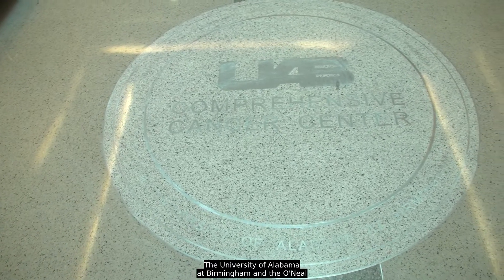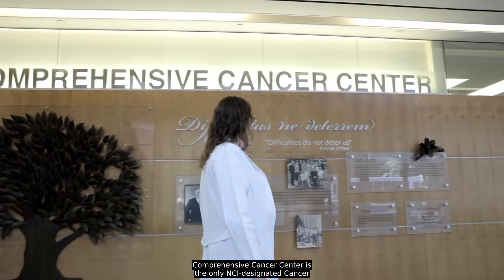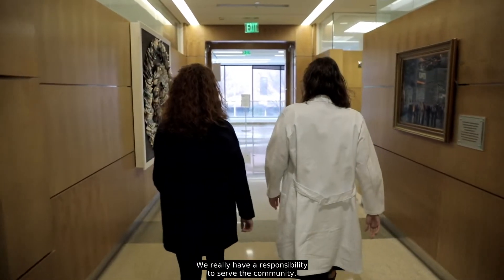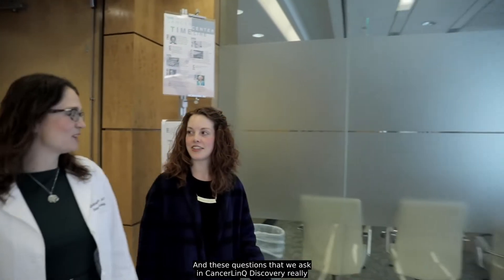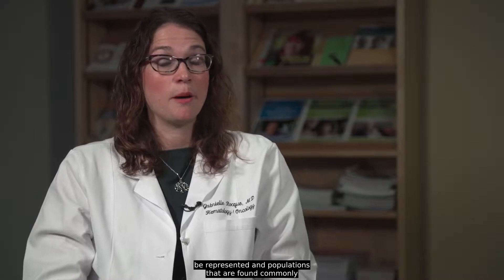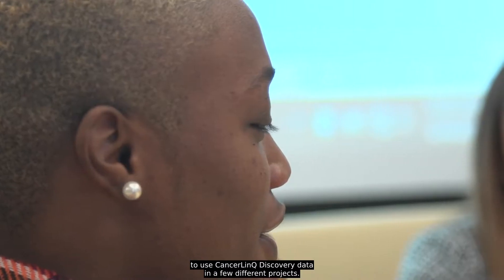The University of Alabama at Birmingham and the O'Neill Comprehensive Cancer Center is the only NCI designated cancer center in the four-state region. We really have a responsibility to serve the community, and the questions that we ask in CancerLink Discovery really help us understand about populations that may not be represented and populations that are found commonly in our region. We've actually had opportunity to use CancerLink Discovery data in a few different projects.